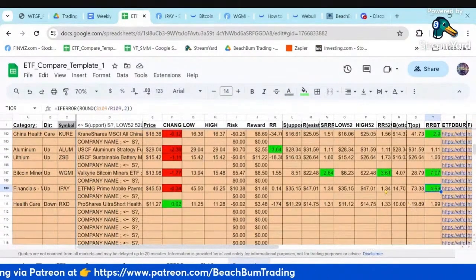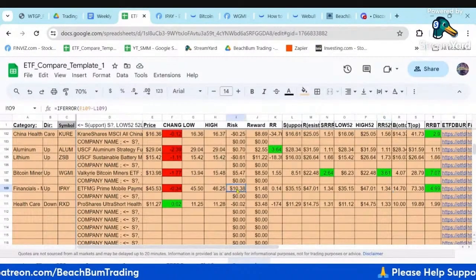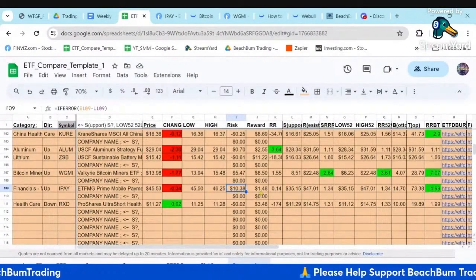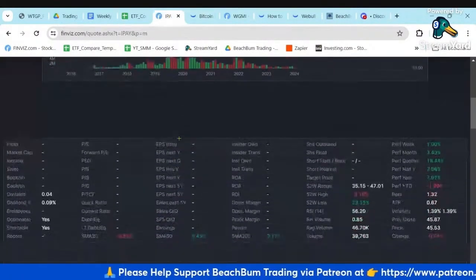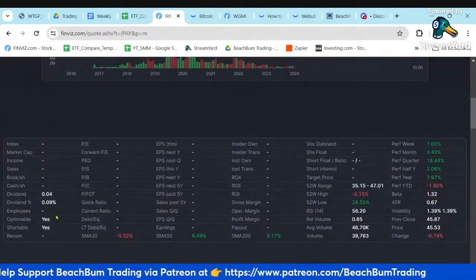The 52-week hasn't moved a whole lot — almost five to one. Right now it's more risk than reward. It pays a very small dividend and it is optionable.